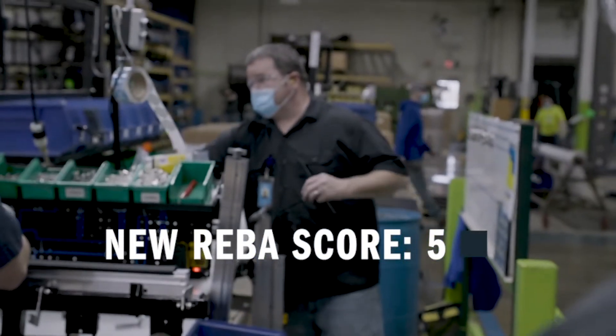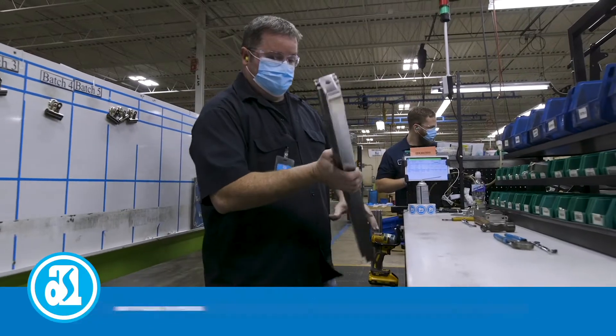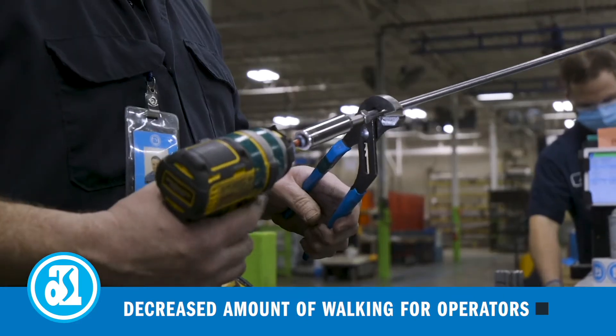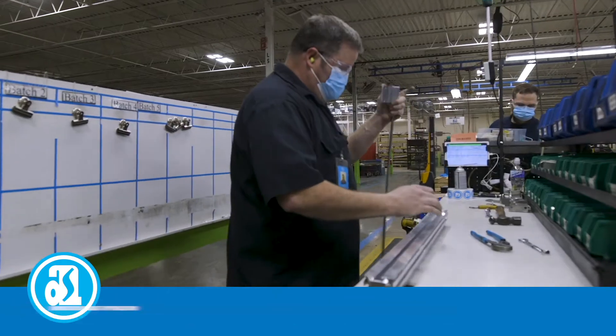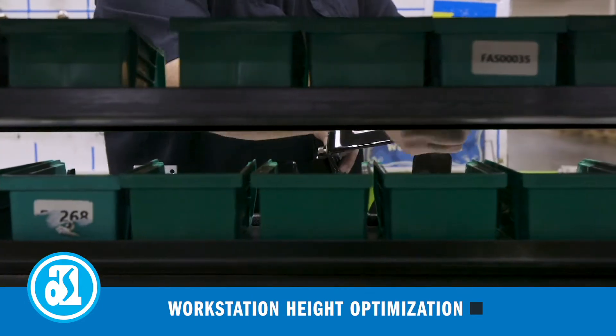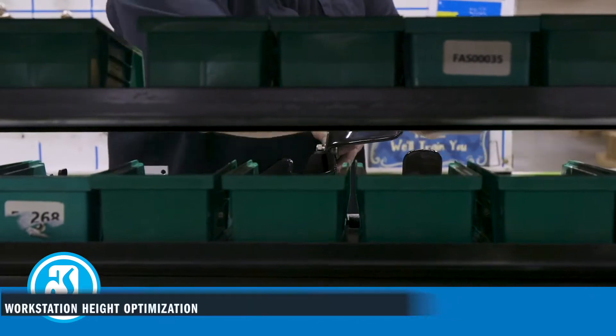The main things that contributed to the improved REBA score were the change in the amount of walking that the operators were doing between tasks and optimizing the work height of the workstation. We brought it up — before, the workstation height was pretty low, which resulted in them having to bend over.